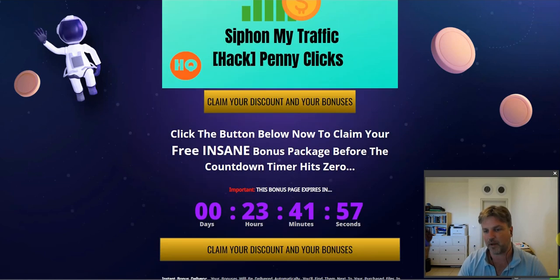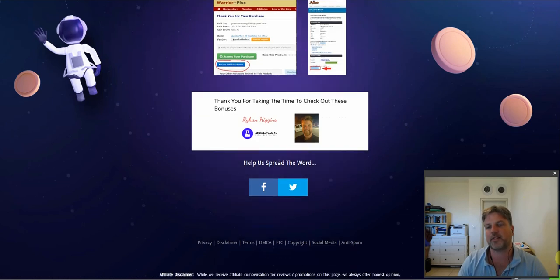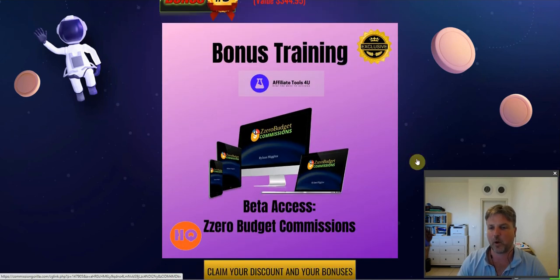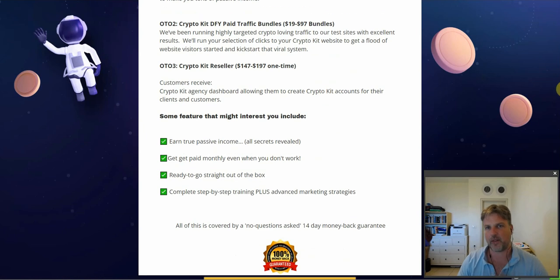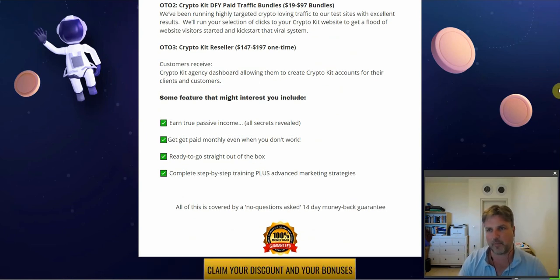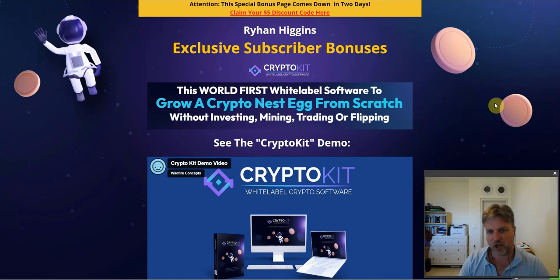You've got to pick up CryptoKit before the countdown timer hits zero. You'll have about 48 hours to pick up CryptoKit, and after that all of these bonuses are coming down. The reason is that giving away my own courses and my traffic can only be offered to a limited number of people at a time. Check out that bonus page, check out my bonuses, and check out the full demo here by Cindy. Make sure to like, comment, and subscribe to this video.